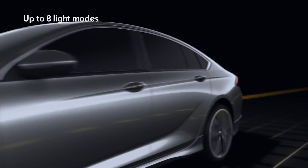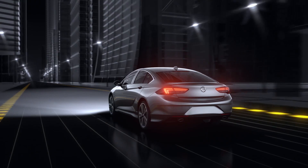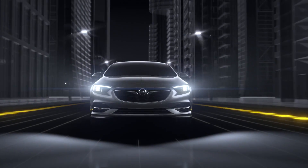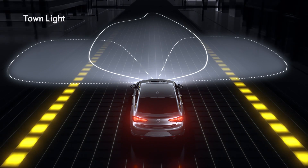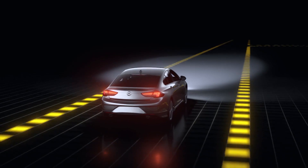Superior — the system automatically adapts to your speed and surroundings. Once it recognizes you're driving through a city, it activates the widely spread town light, helping you to spot pedestrians and other road users.